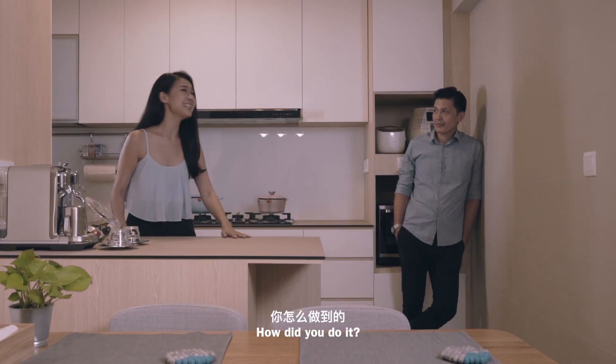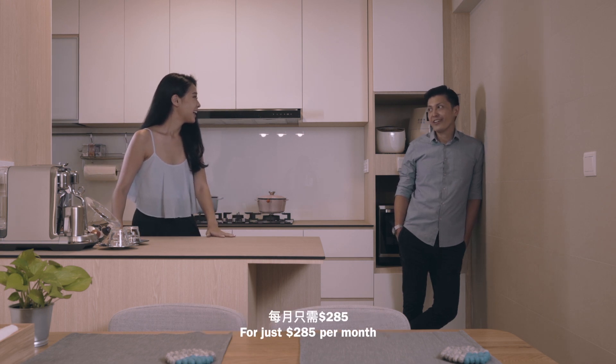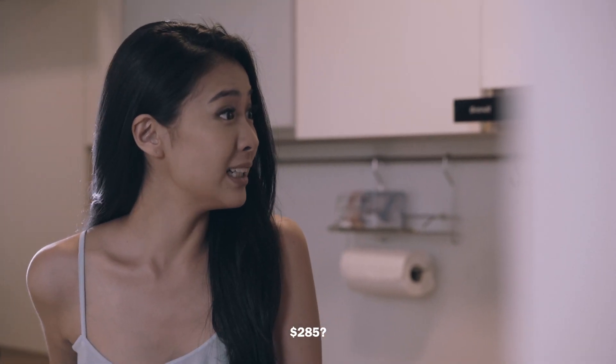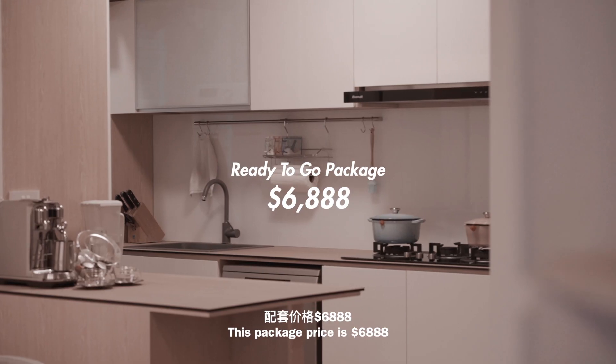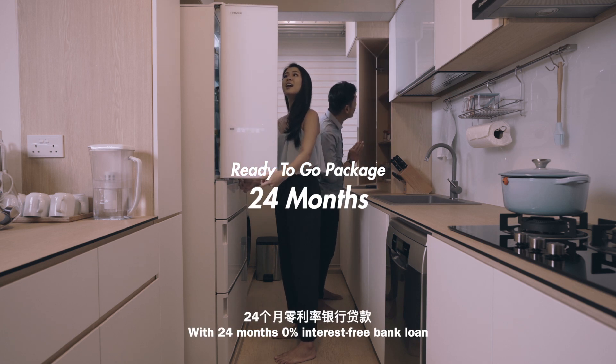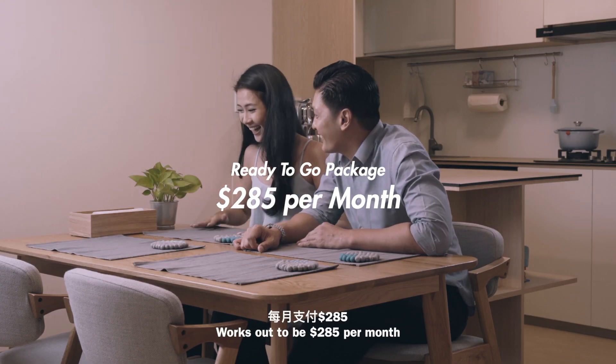Oh my god! How do you do it? Earth ID has a ready-to-go package for just $285 per month. $285? Yes, come here, I'll show you the calculation. This package is priced at $6,888 — 24 months, 0% interest-free bank loan. That works out to be $285 per month.